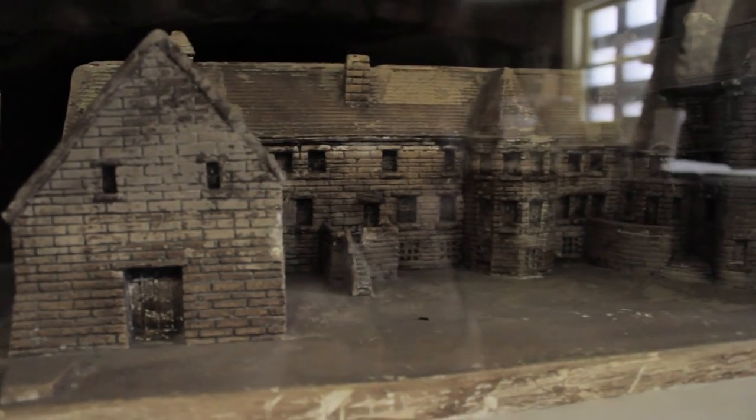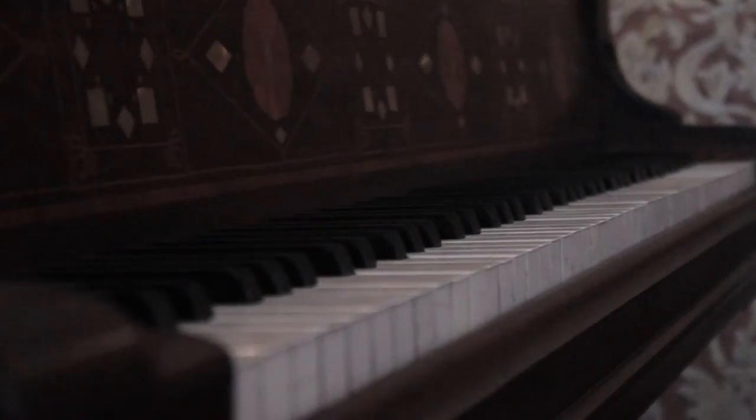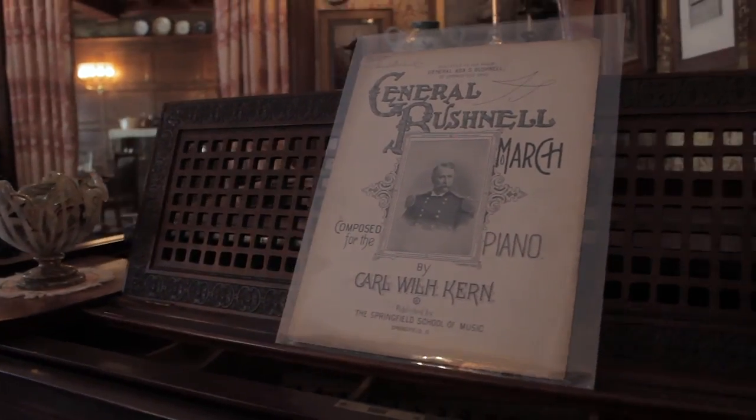Now, if you had to choose a favorite room in the house? I think one of the best spots in the house is where we are right now. This is the parlor where they did all their entertaining. They were very interested in music, so all the great musicians of the world visited here during the time they lived in the house.